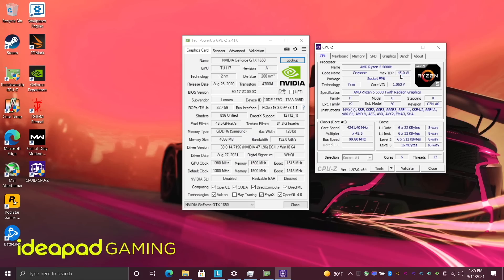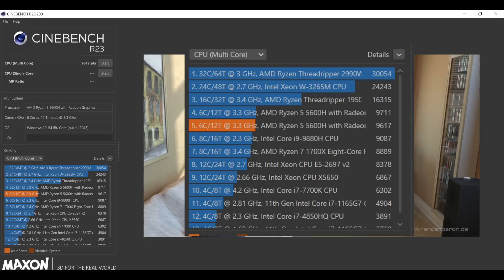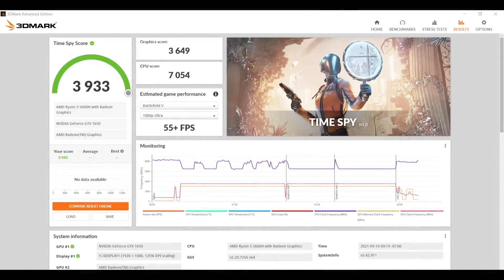Geekbench 5 is looking pretty strong with a single-core score of 1408 and multi-core of 6674. Cinebench R23 gave a total multi-core score of 9617 — keep in mind we have six cores and 12 threads, which looks pretty good for a 45-watt unit. In 3DMark, Night Raid came in at 30,312, Firestrike at 9188, and Time Spy at 3933. These scores aren't bad at all for the price — I was hoping to hit over 4000 in Time Spy, but at the end of the day these are just benchmarks.